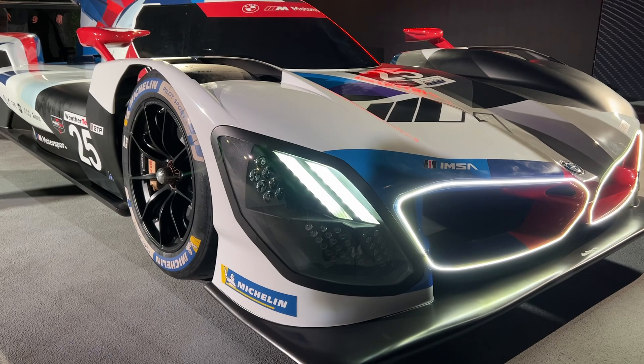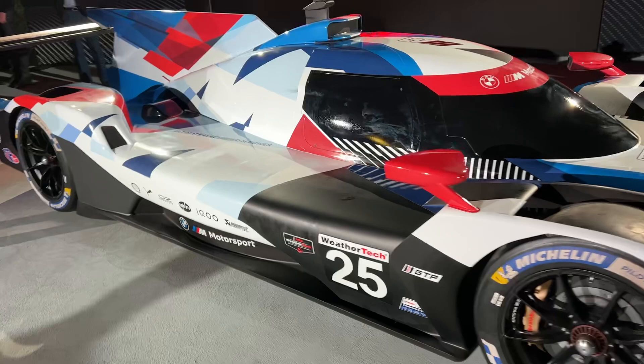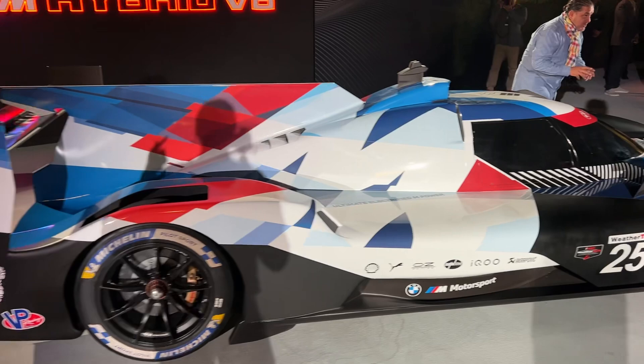In this new GTP class, manufacturers are encouraged to incorporate design elements from production vehicles, and that is exactly what BMW has done. You've got the iconic kink in the window design, which is pretty cool. You've got these hook-like mirrors along the fender flares, and there are a couple of other little BMW iconic pieces throughout.